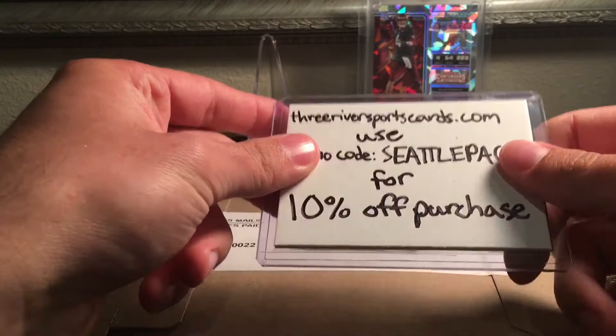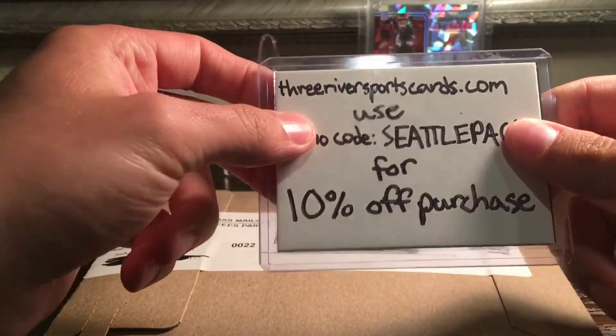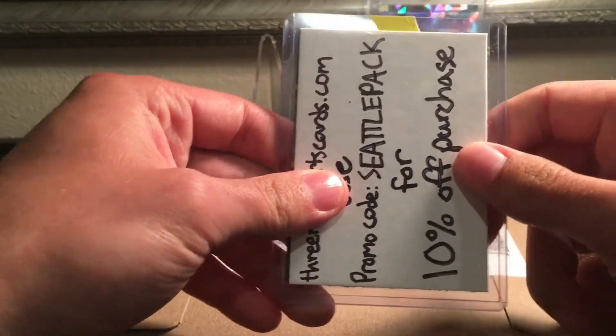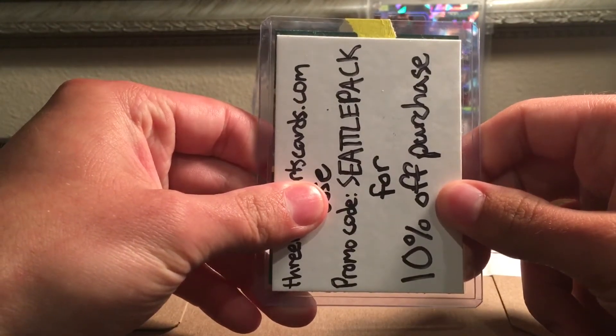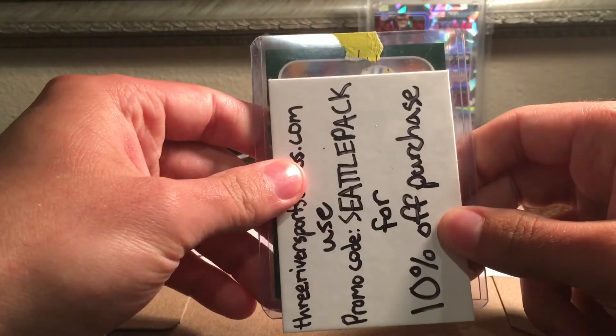Let's get into the mail day — this one's actually pretty cool. Some of you guys might have already gotten yours. I got mine last week and decided to wait until I had another package to show it, but here we go.